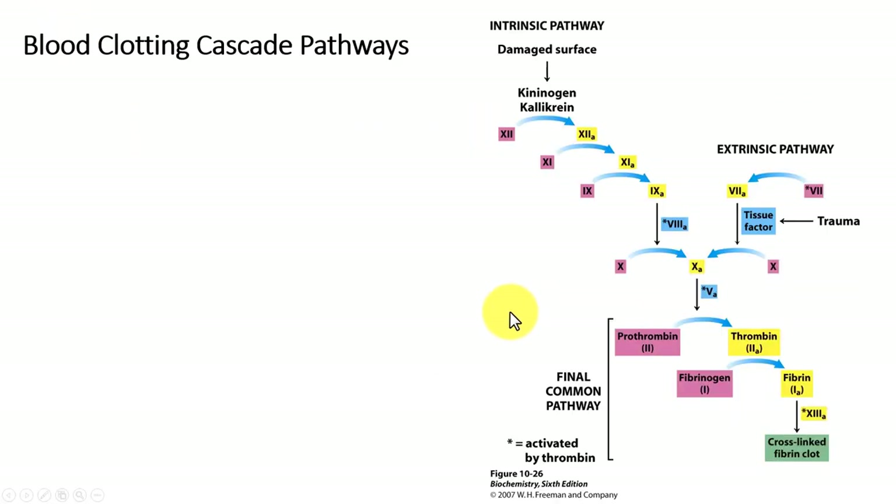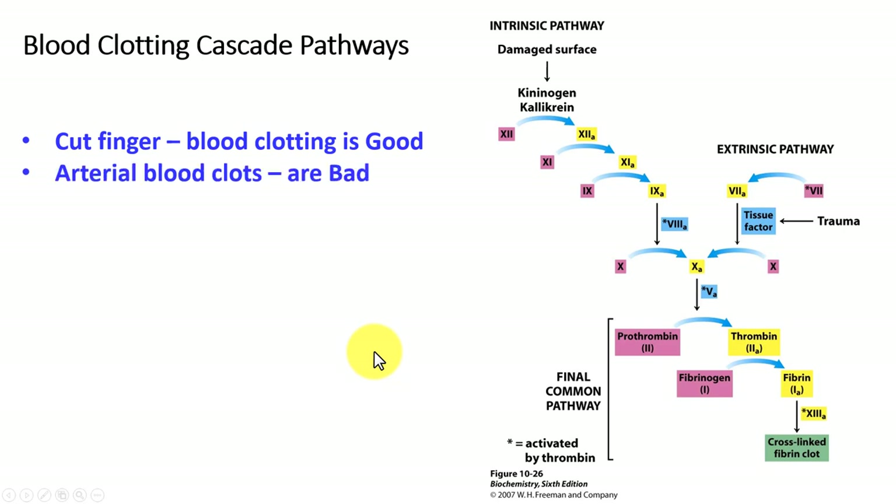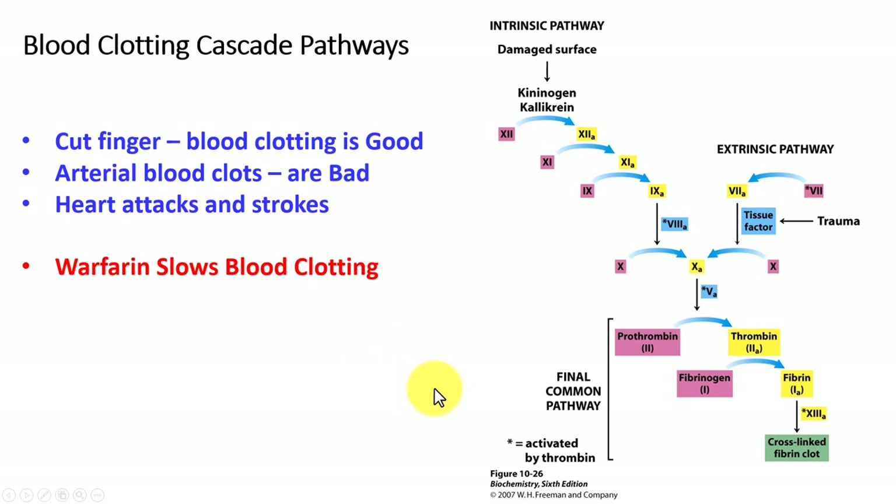Blood coagulation involves a lot of factors that are made by the liver, transported out in the blood, and function there. The big one is thrombin, because thrombin converts fibrinogen to fibrin. Fibrinogen is a soluble blood protein, however fibrin is insoluble and plugs up the clot. When you cut your finger, blood clotting is good; however, if we have clots in our arteries that can be bad, especially if it results in a heart attack or stroke that can damage our hearts or brains.